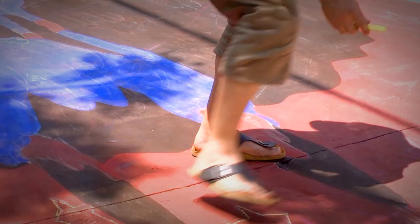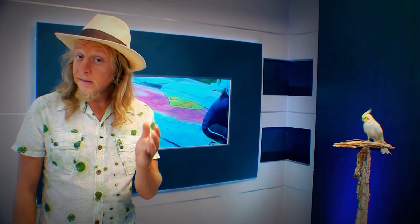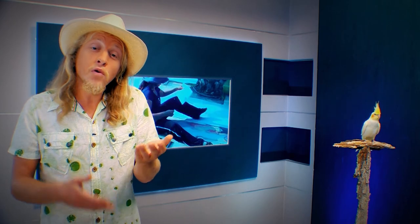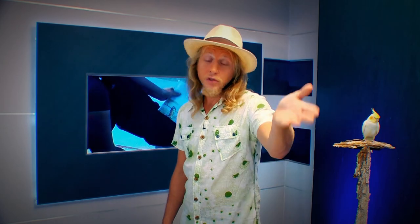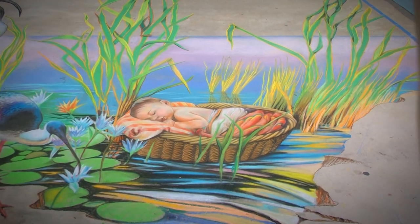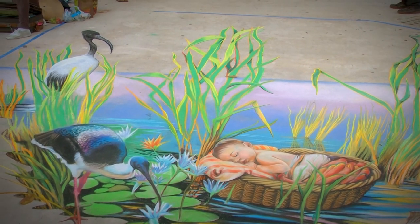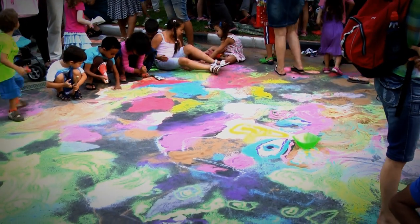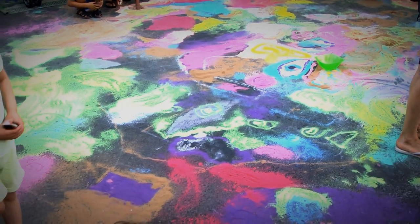One of the cool things about street painting is you don't need experience to start. Basic art training helps, but the truth is, for most of the participants in the festivals, it's the only artistic event they do all year. So if you have the will and the desire and want to have some fun, you should just go try it. Well, that's all for today folks — see you next time.